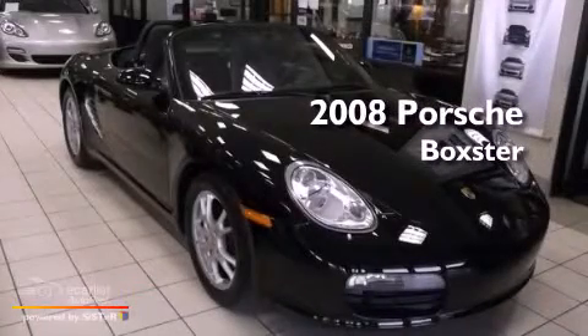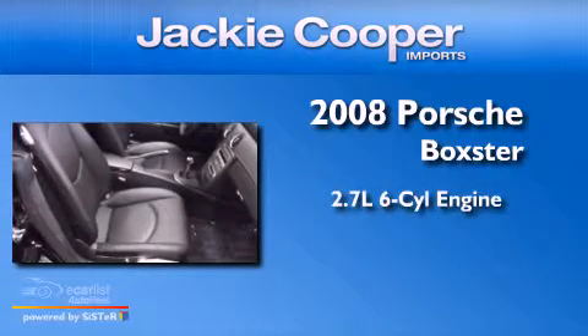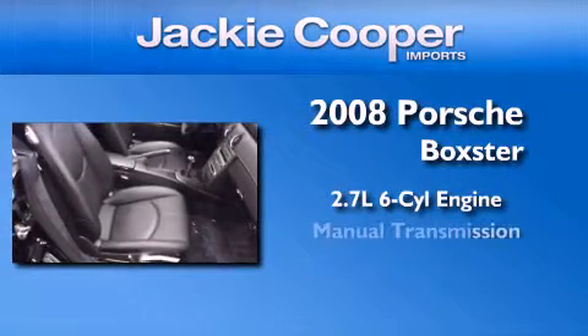This is a certified pre-owned 2008 Porsche Boxster. It features a 2.7-liter, six-cylinder engine and a manual transmission.